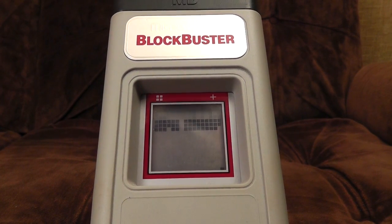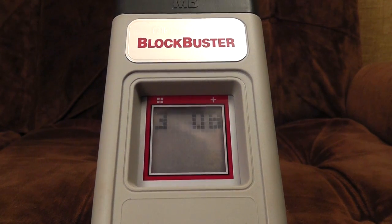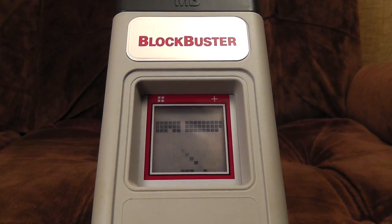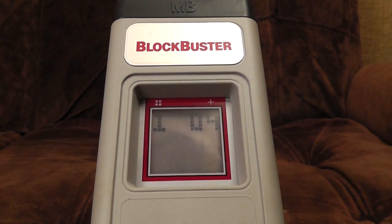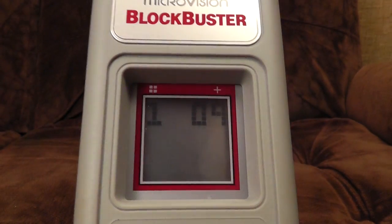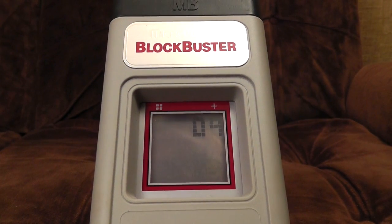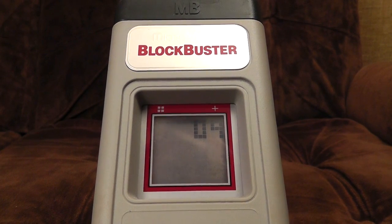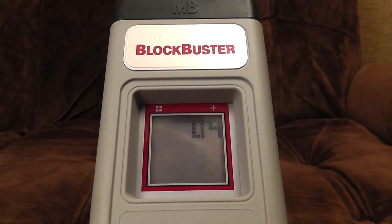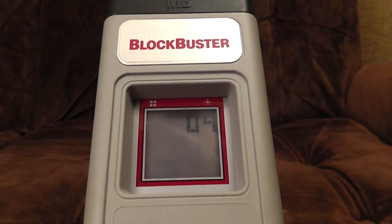Bloody hell, it's fast! This is really difficult — I didn't pick up on this when I was testing. It's remarkably fast and smooth, particularly with the analogue-controlled little bat at the bottom. But you would need quite a considerable amount of practice, because it's so bloody fast.